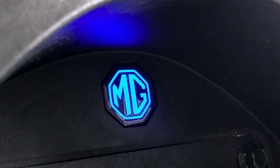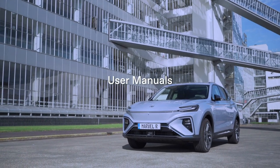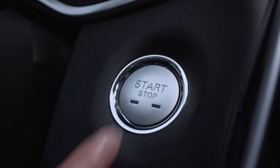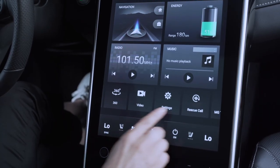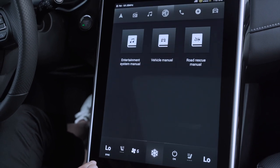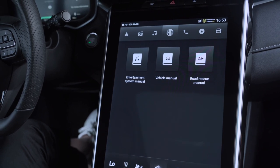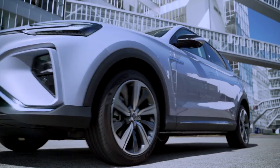When the blue light is not flashing but is on, V2L is functioning. Tap on the touch screen and explore all adjustable features in the owner's manual. MG Marvel R ensures your perfect driving experience. Welcome on board.